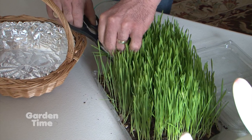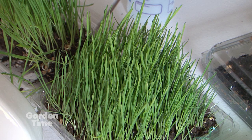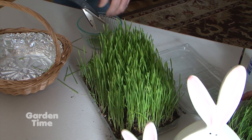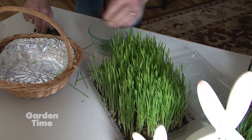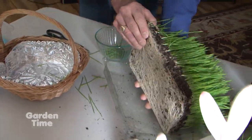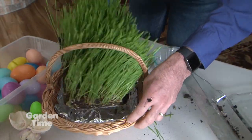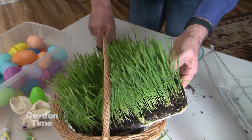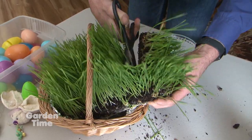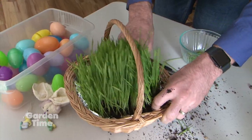You can just trim off the tops like this and use these to eat, grind them up, or let your cats eat them. That's the nice thing about using the wheat seed — you can have them used for multiple purposes afterward. Or, if you want to look nice and tall, you can take your Easter basket. You can pull this whole thing out from the bottom and see how quickly they've rooted. You could just set this whole little piece into your basket.